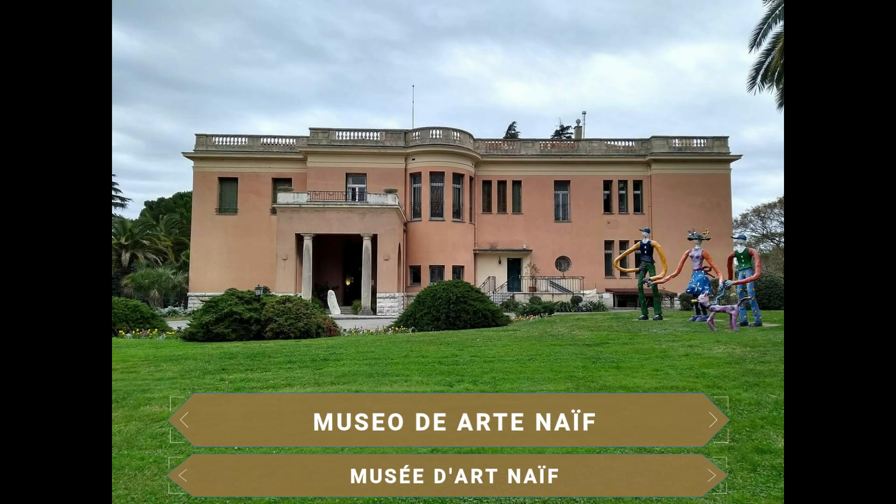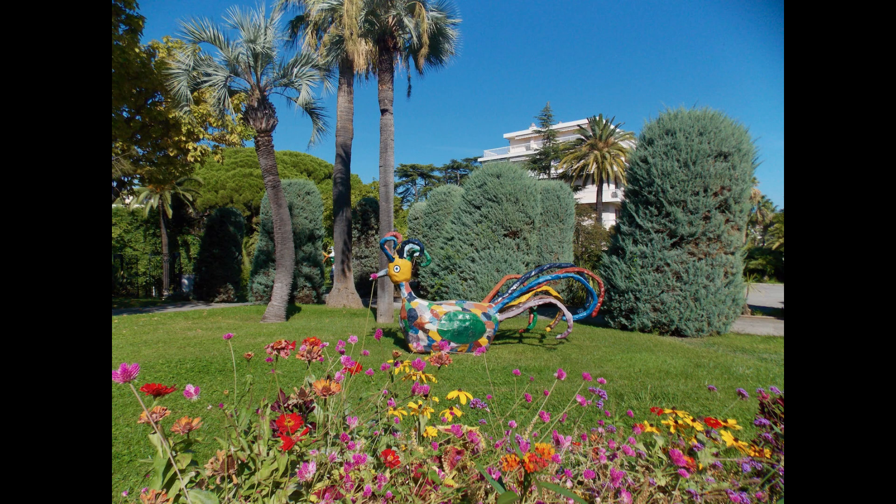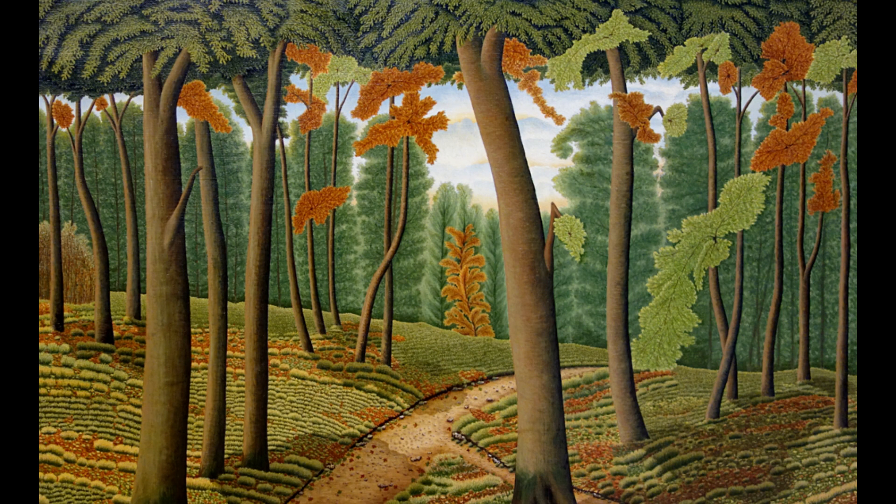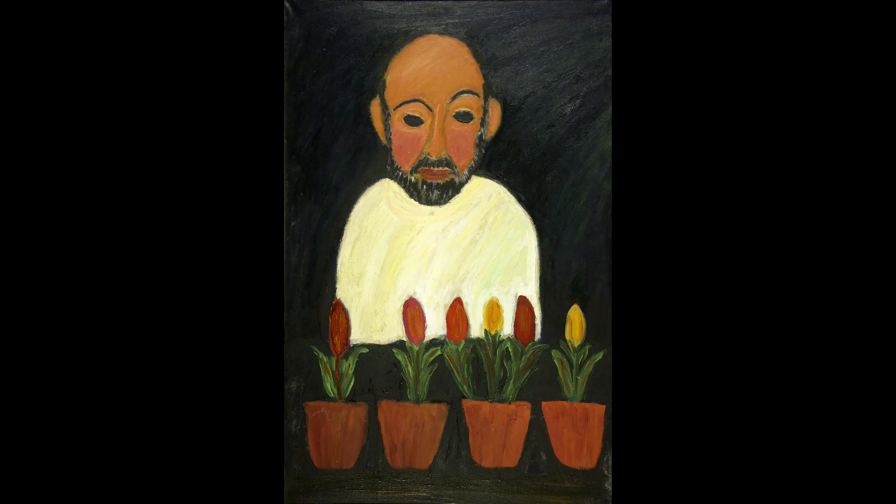Inaugurado en 1982, el Museo de Arte Naíf presenta las obras de este estilo artístico del siglo XVIII. La exposición presenta las obras de los artistas más famosos de este género, entre ellos el genial artista autodidacta Henri Rousseau, la pintora Séraphine Louis o la abuela Moses, que inició su carrera pictórica a la edad de 78 años.